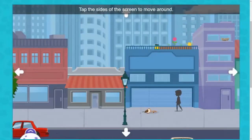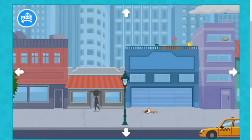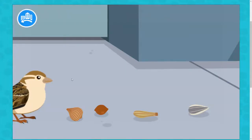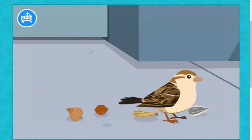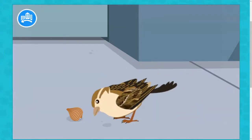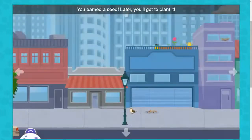Tap the sides of the screen to move around. Seeds fell from flowers growing near here. Can you find some for this hungry sparrow to eat? You earned a seed. Later, you'll get to plant it.